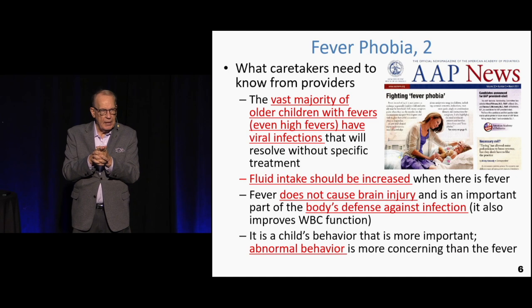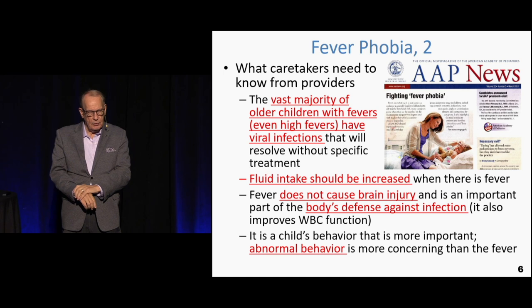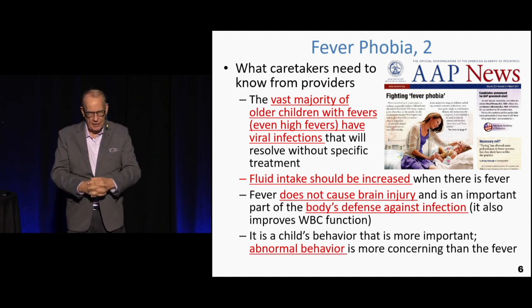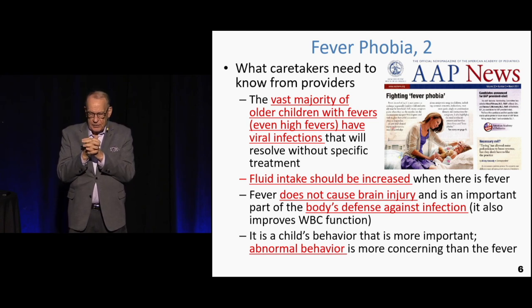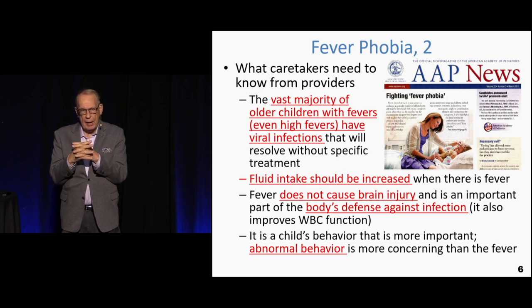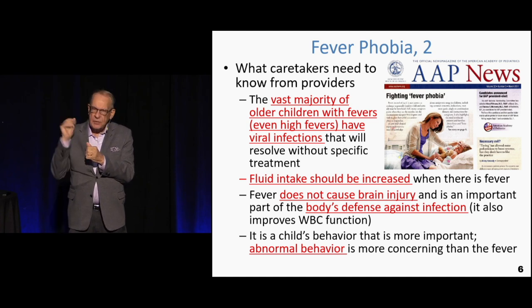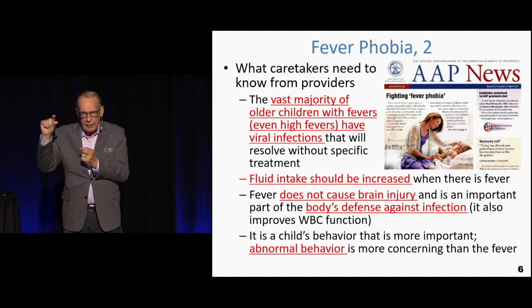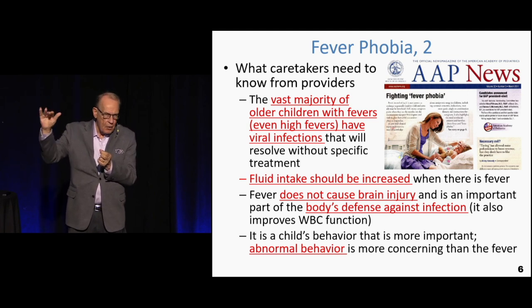Here's a clip from the American Academy of Pediatrics newspaper where they discussed fever phobia and tried to influence pediatricians to back off on making parents nervous about it. The vast majority of fevers are going to be viral — even at 105, the vast majority are still viral. The increased risk of bacterial infections does go up a little at higher temperatures, but the majority by far are still viral.